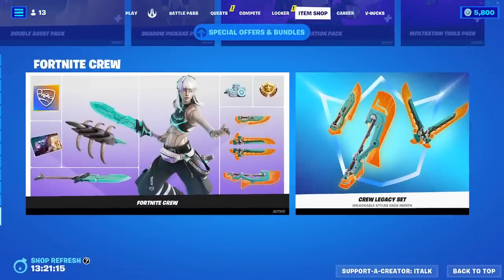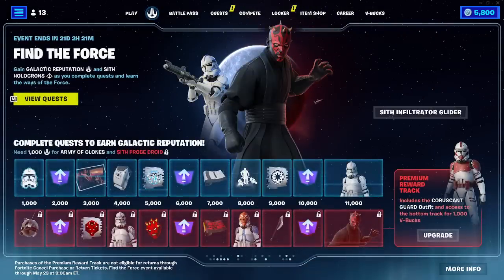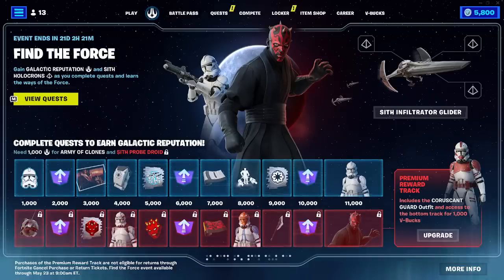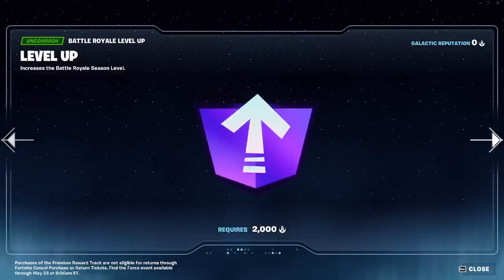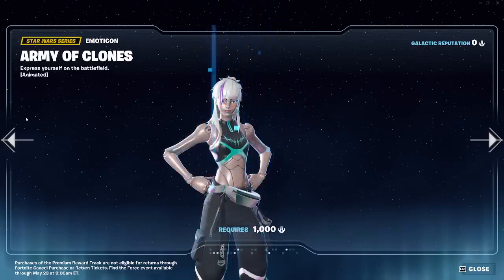There is more, by the way. If we take a look over here, we have the Find the Force event. Complete quests to earn galactic reputation. Darth Maul - I do know this character. The only character I was really excited for Star Wars to have skins in the game. I was really looking forward to possibly having Darth Maul. I know he's only in like one movie, but still. Okay, there's actually a lot here.